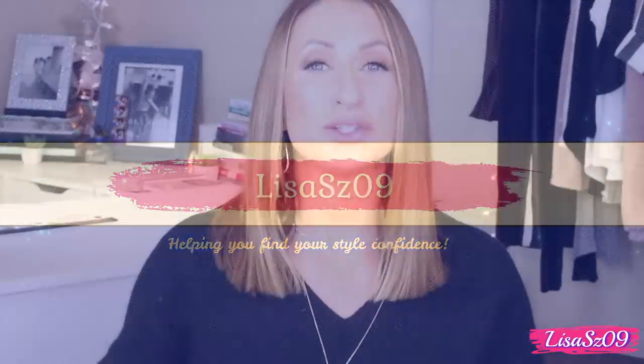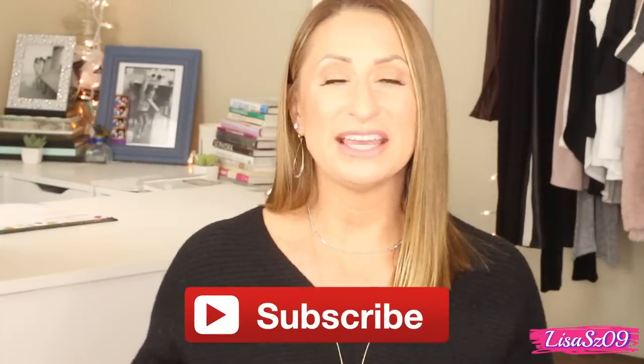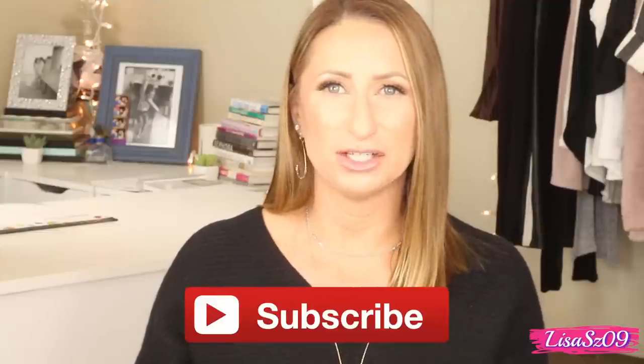Hi again, YouTubers. So today we are sitting down to do a quick gift guide for everyone that you might have to purchase for. If you are new to my channel, I would love if you went down below and clicked that little red subscribe button. This week, instead of a Tip Tuesday, I decided to do a holiday gift guide, so we're going to jump right into it.